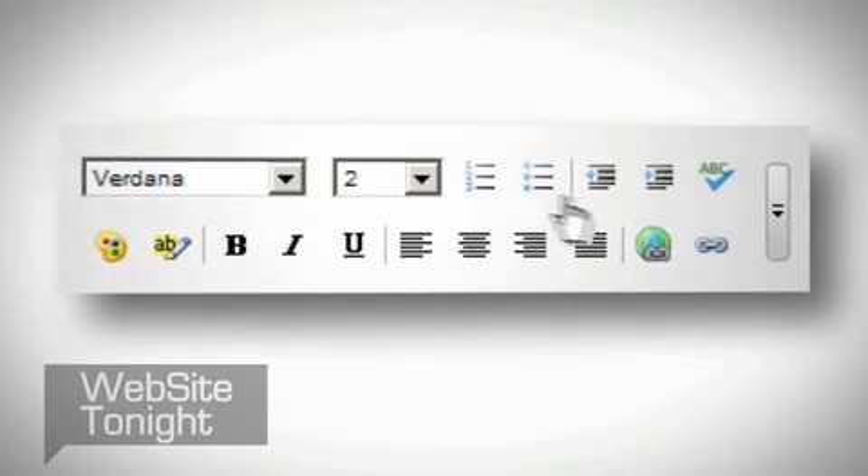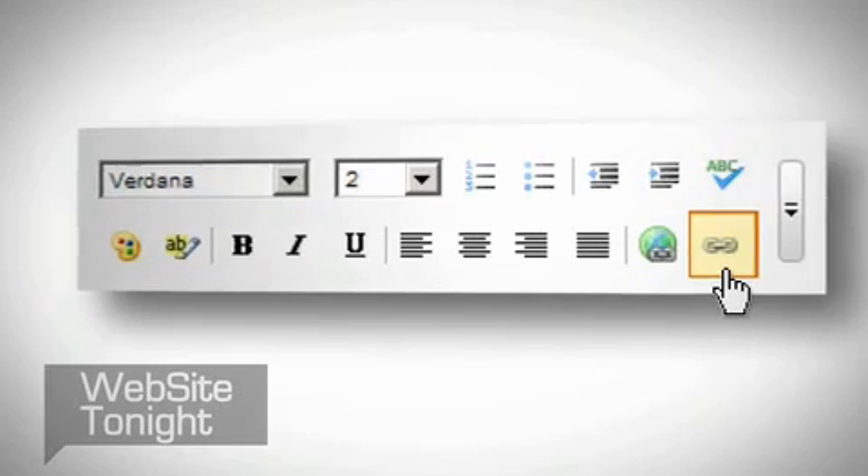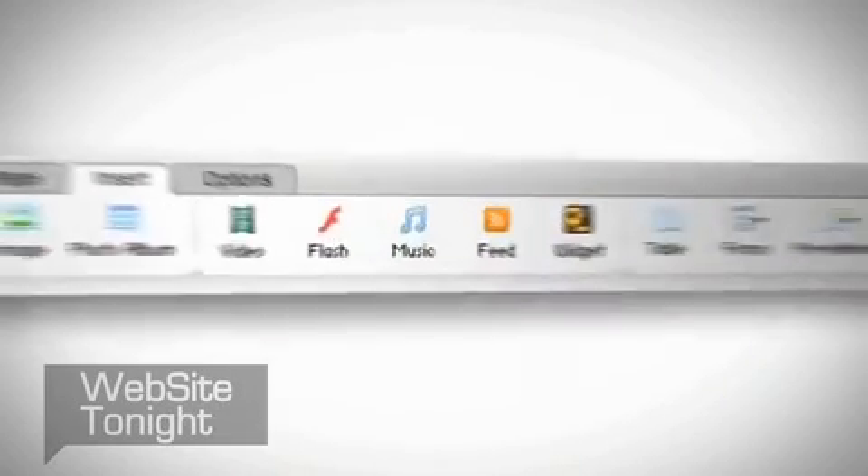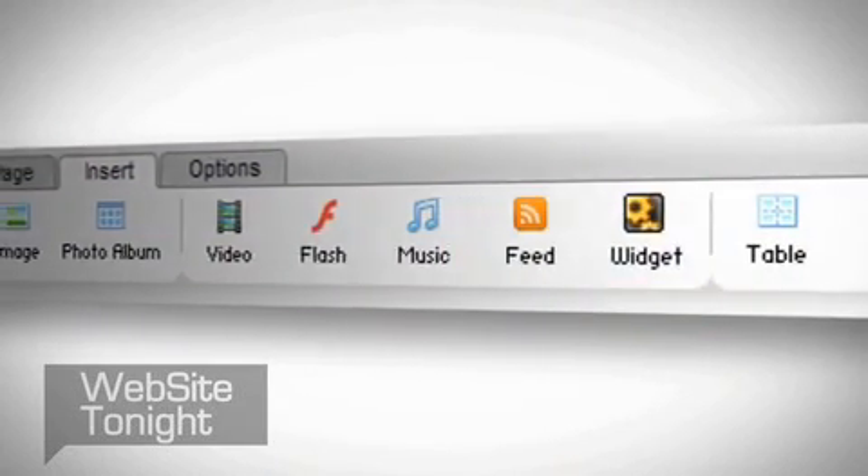Organize and format your content with bullets, numbering, hyperlinks, even add or edit your own HTML. Plus, you can add videos, music, pre-designed flash animations, RSS feeds, widgets, and much more.